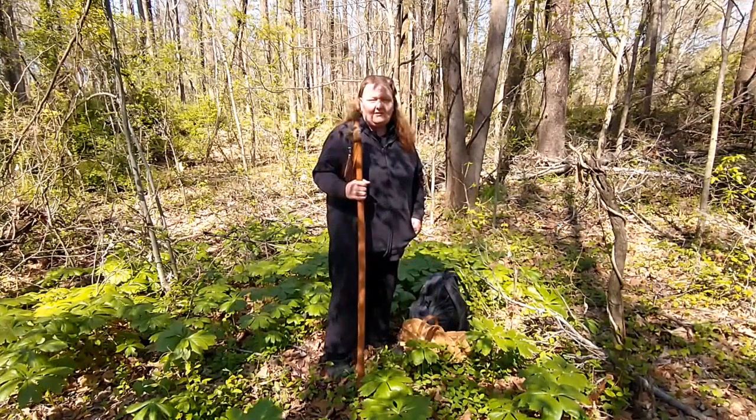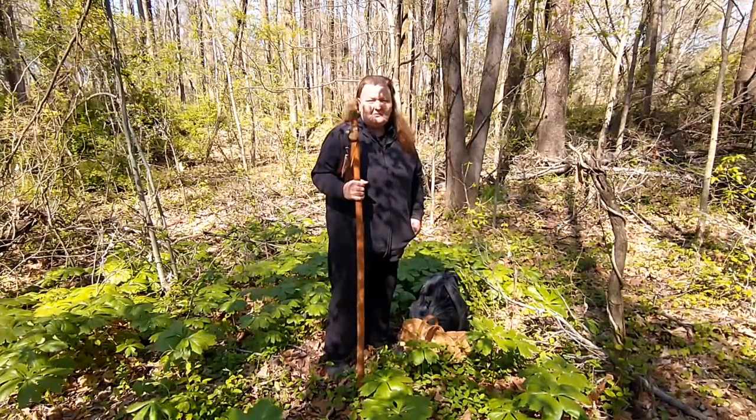It's time to get headed out into the woods. Let's see what we can find today.